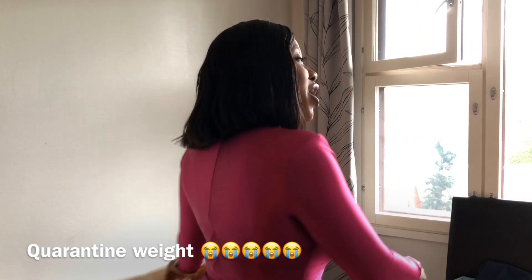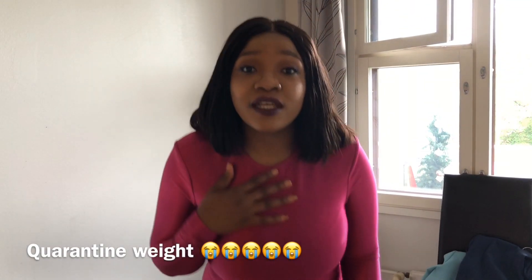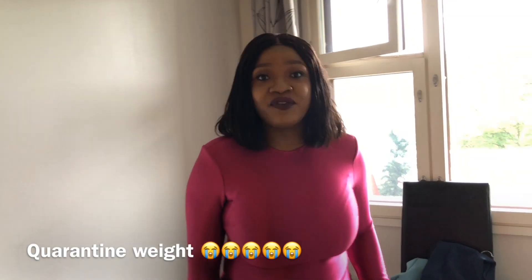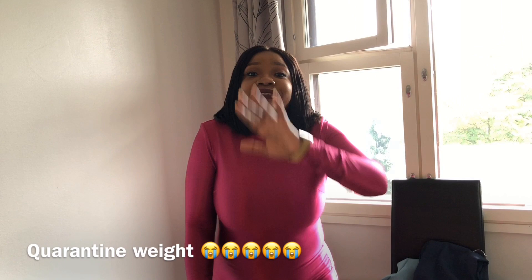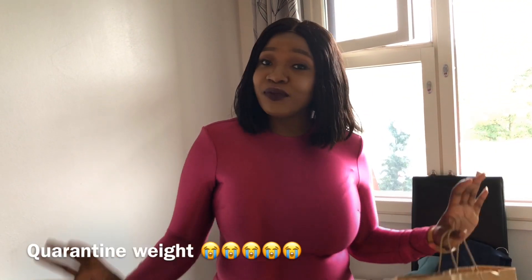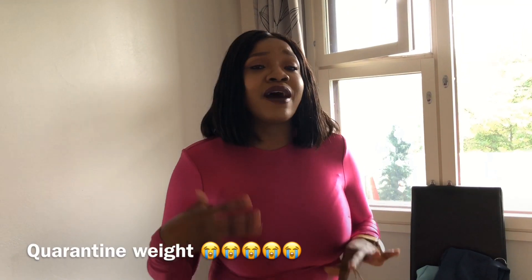Hello beautiful people, welcome back to my YouTube channel. This is your girl Damaris on Damaris Corner. Today we're gonna do our first haul video — a Zara haul video. This is my first time doing this type of video, I don't even know how to do it, I don't have a camera, I'm just gonna try.